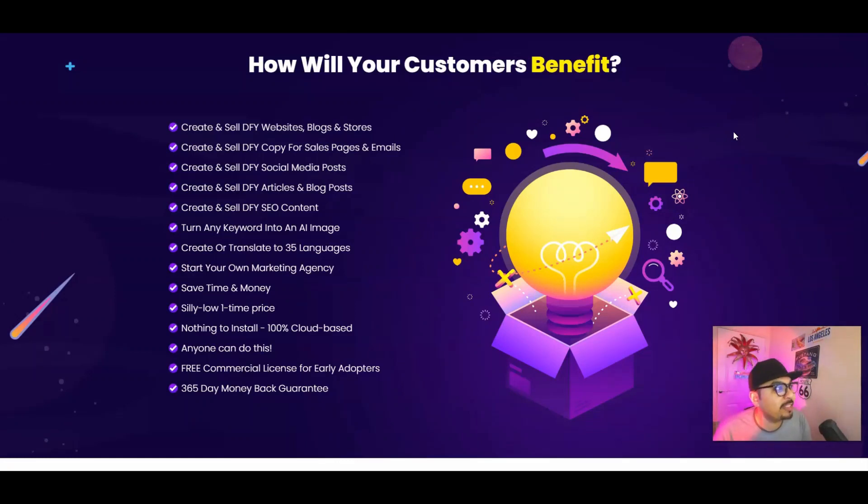You can create and sell done-for-you copies of sales pages, emails, social media posts, articles and blog posts, and SEO content. It can turn any keyword into an AI image, translate to 35 different languages, and help you start your very own marketing agency. It saves time and money, has a silly low launch price, is completely cloud-based with nothing to download or install, includes free commercial licensing, and offers a 365-day money-back guarantee.